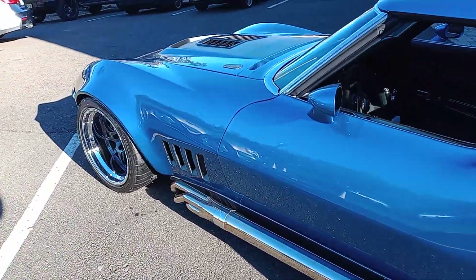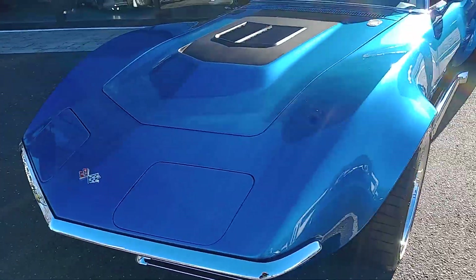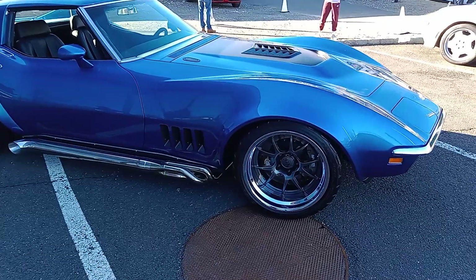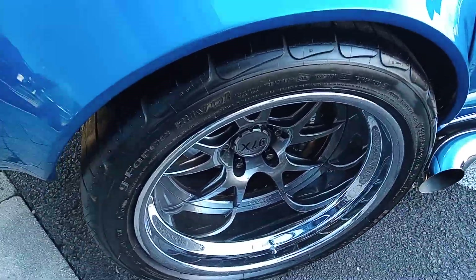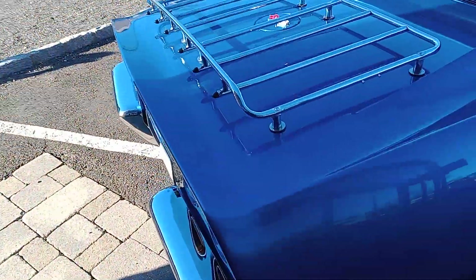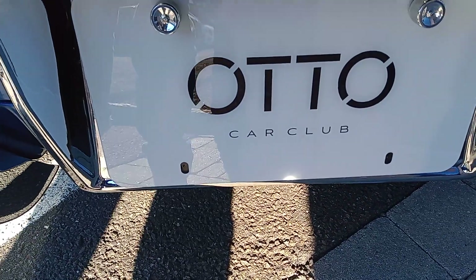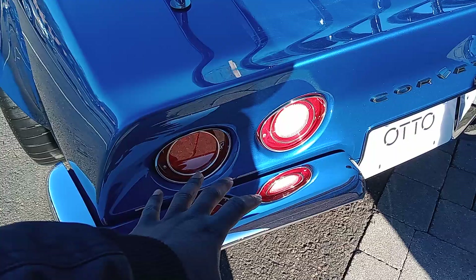Look at this Corvette — this badass C3 restomod. Look at that, thousand miles on this car, man. I still love these taillights, bro.